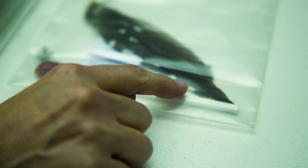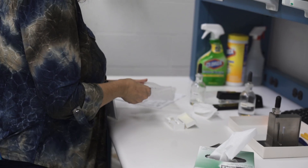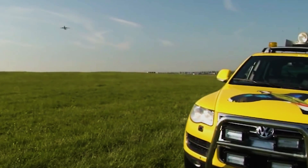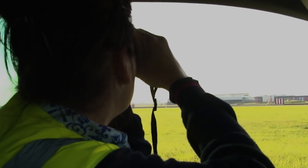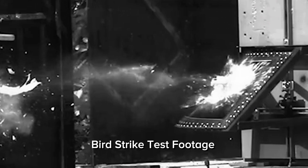Bird strikes are extremely common, and last year our lab identified 9,000 bird strikes. Our results go several ways — they go directly to the airfield. If you're managing the habitat and you have a bird that likes flat grassland, maybe if you let the grass grow, those birds will no longer be attracted to that area. If there's a pond or some water nearby, you can fix that. Another use is the weight data, which allows engineers and aircraft manufacturers to design their airplanes to be bird-safe or bird-proof.